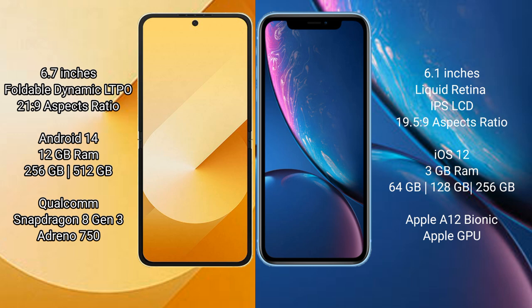The Samsung Galaxy Z Flip 6 runs on the Android 14 operating system, while the iPhone XR runs on iOS 12.